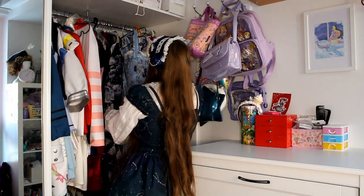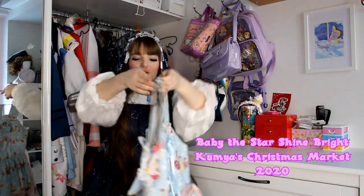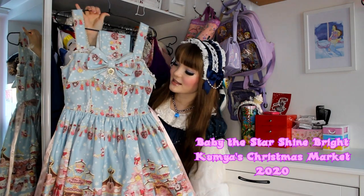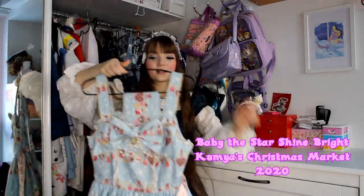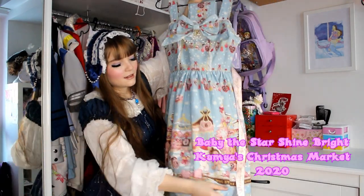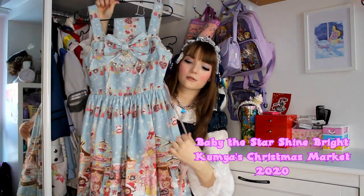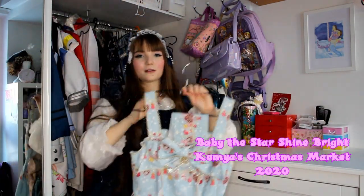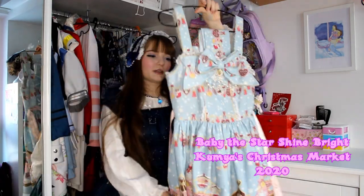Next up is another dream dress and actually a release from last year — Kumeya's Christmas Market from Baby the Stars Shine Bright in sax. This is the first JSK version and I did an unboxing of this one. I love all the Christmassy and pastel motifs, the happy colours, the detailing, and the ribbon — the ribbon is such a pretty ribbon. Me and my mother actually got this together, so it took a little bit of thought before I got it, but I really love it.